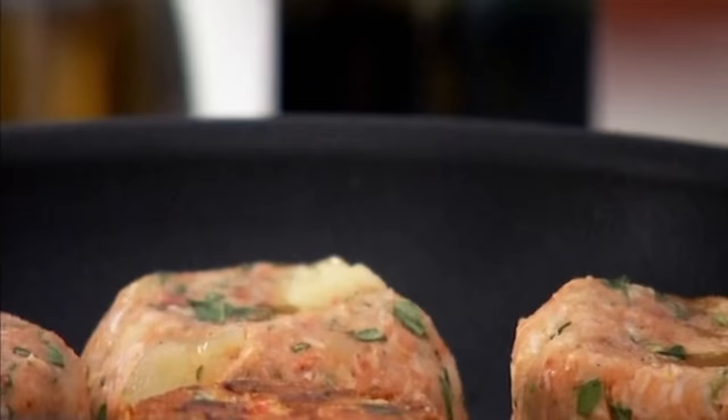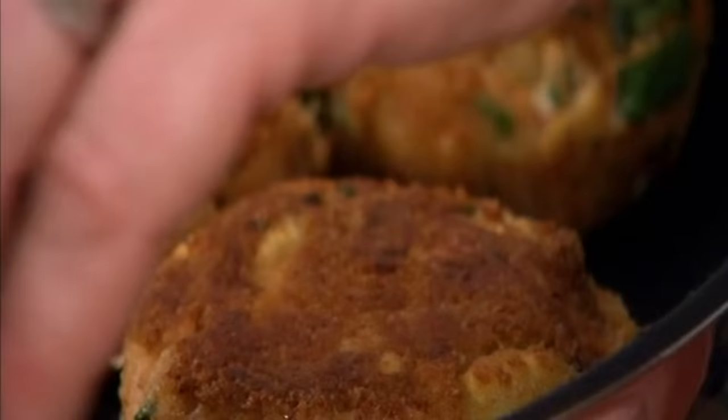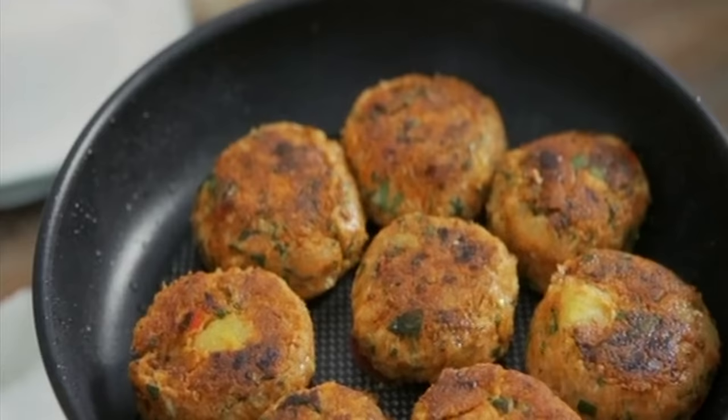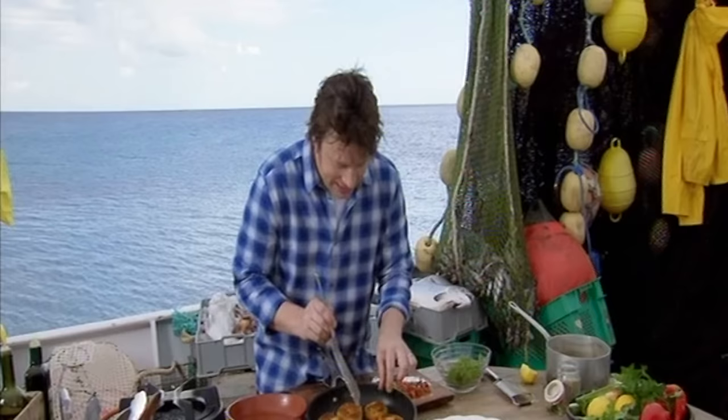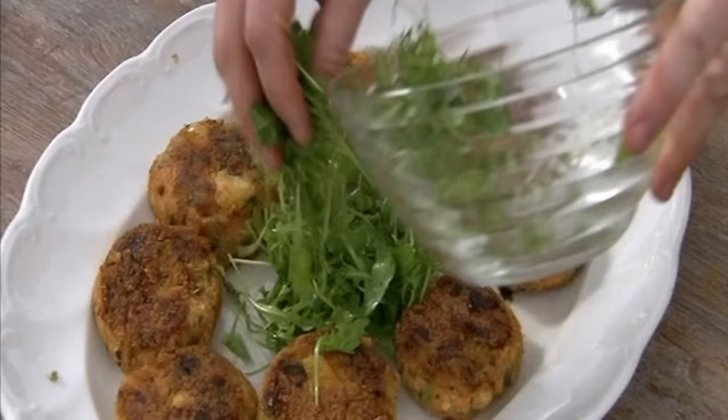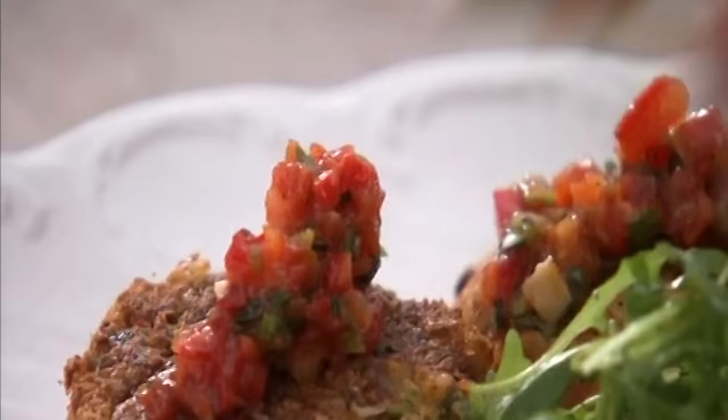I'm just going to turn these over. Nice colour. Let's plate this beautiful dish up. You know when they're cooked — crispy on the outside, fluffy in the middle, just starting to bust. Get it on there. Really, really good. Nice big old wedge of rocket in the middle, and then the salsa over the top. Gorgeous.